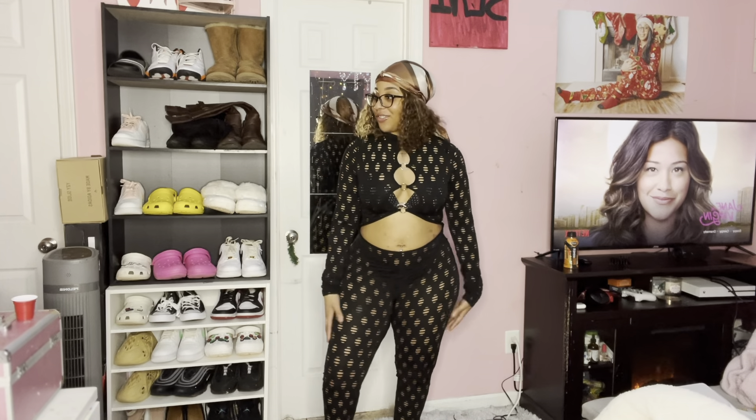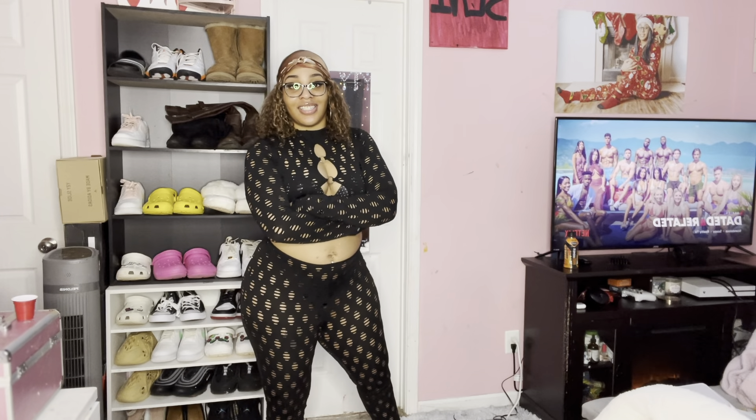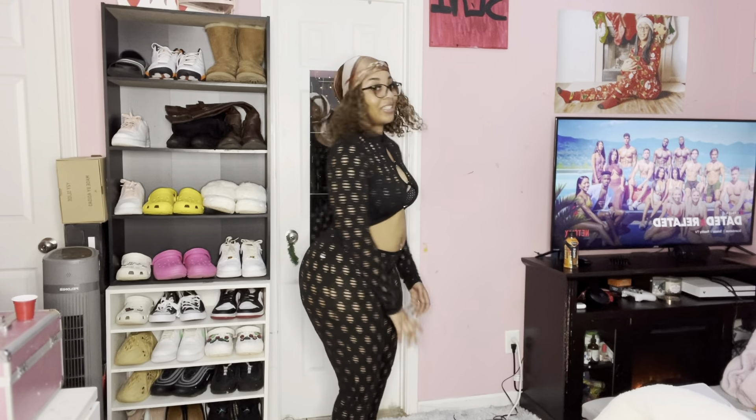I have this jumpsuit which is fire! I have to wear it with a bra on because I'm on YouTube and I don't want to get demonetized. But this is what I'm gonna wear for my birthday — I'm not gonna wear it with a bra on my birthday though. Quick 360 because I don't want to get demonetized. Okay, rate this outfit in the comments, let me know how y'all like it.